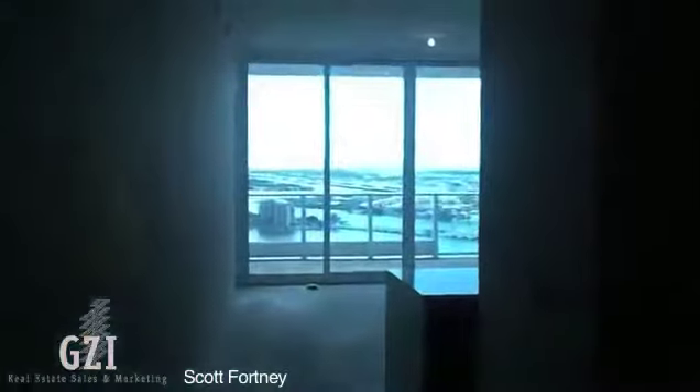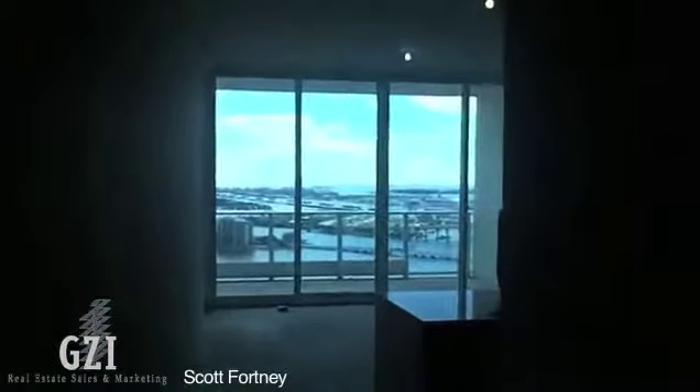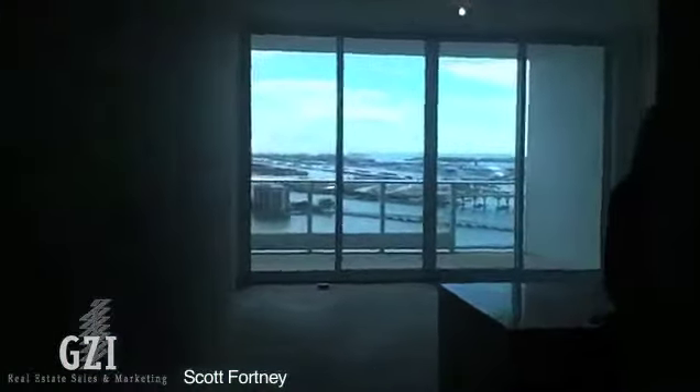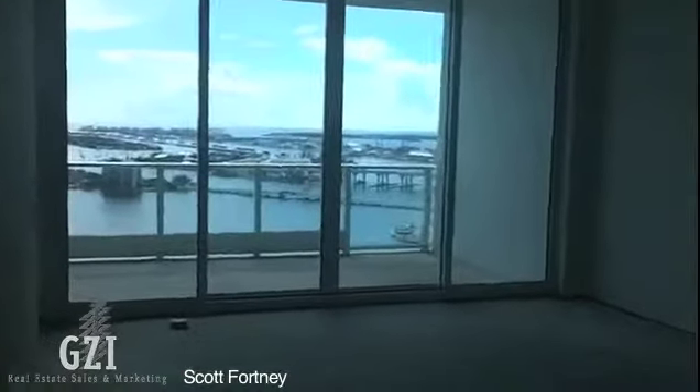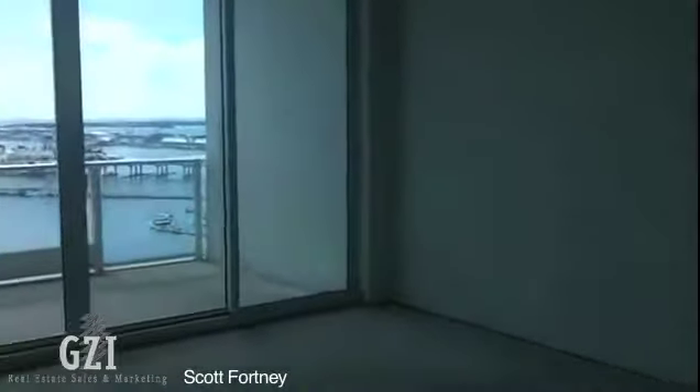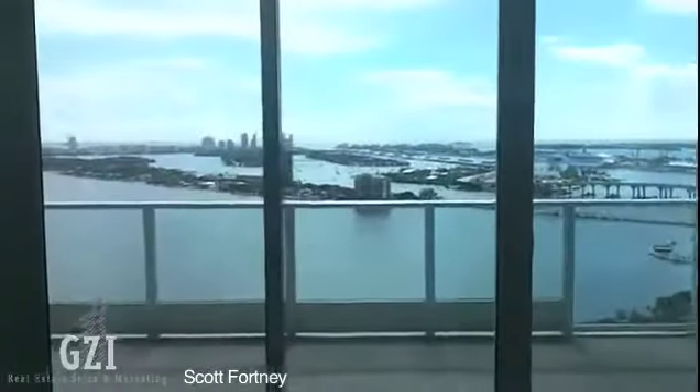This is a one bedroom plus a den at Paramount-on-the-Bay. You come into your unit here and you can see, as the light adjusts, that you have an amazing view of the bay. This doesn't exist anywhere else in Miami.